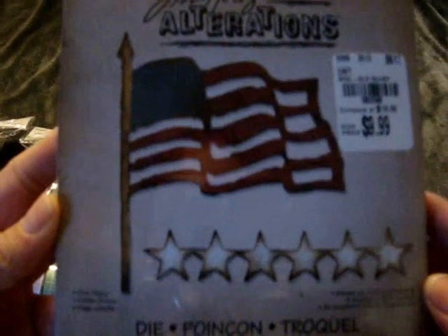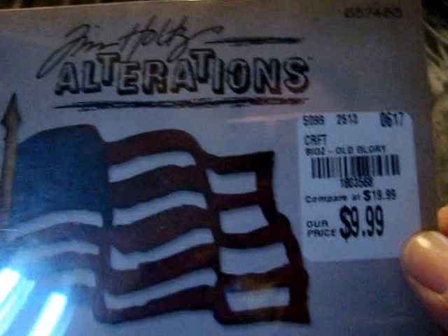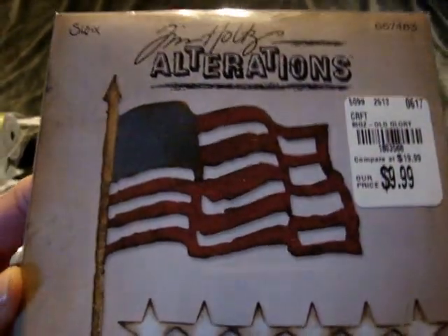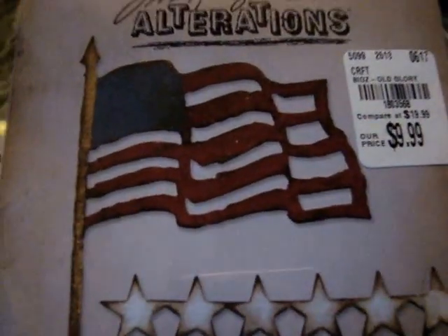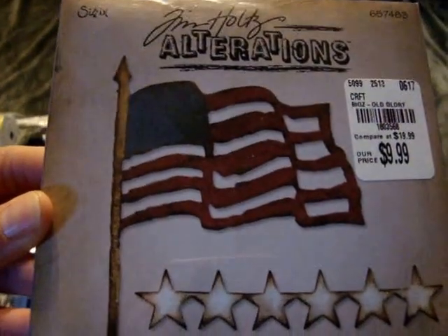That was everything from Wednesday's trip. On Thursday I went back because they had some new Sizzix Tim Holtz dies and I wasn't sure which ones I already had. I figured I'd take a chance and come back the next day. The one I picked up that I didn't have was the Old Glory Bigz die — it's $10. I know these used to be around $7.99 but they've raised prices. I figured it would be cool for Fourth of July layouts or cards.